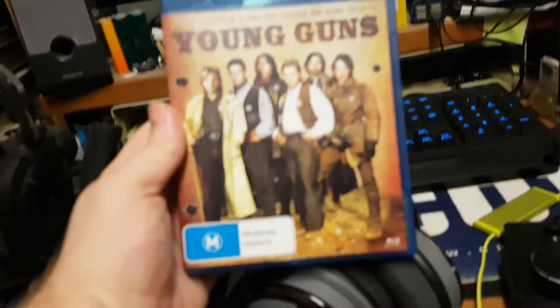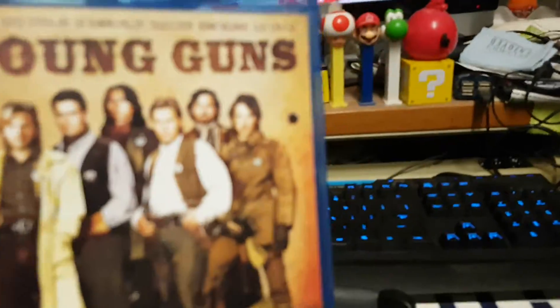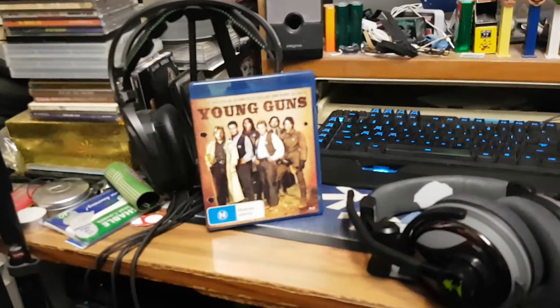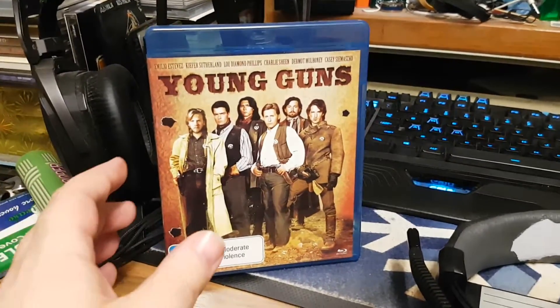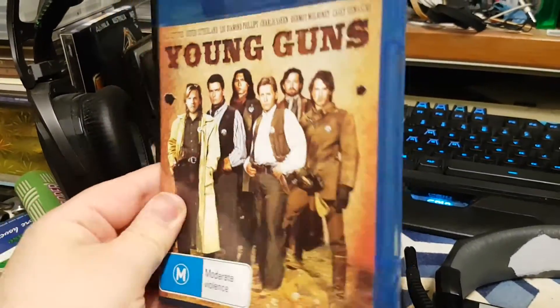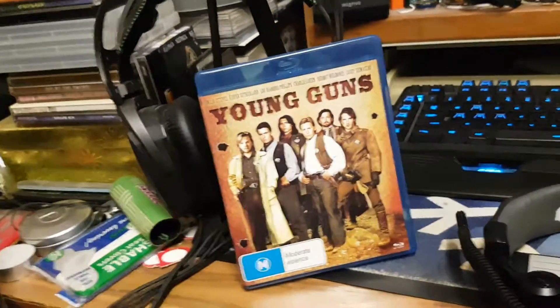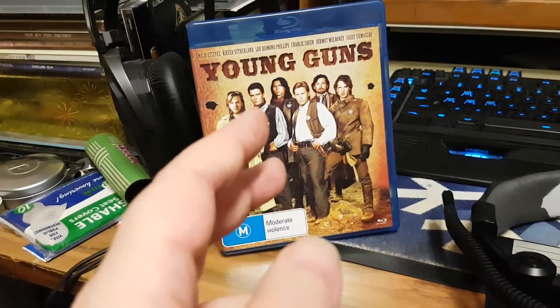Many of you have probably seen a Blu-ray or a DVD. Blu-rays look pretty much like this — very small, very compact. You can easily fit like hundreds of them in one bookshelf or something like that.